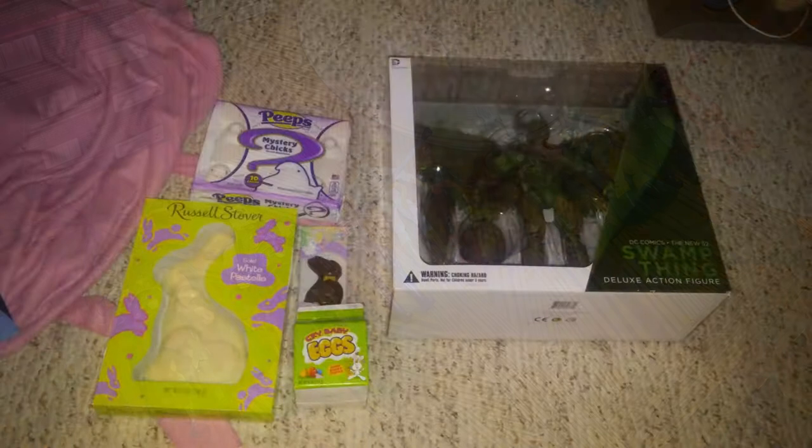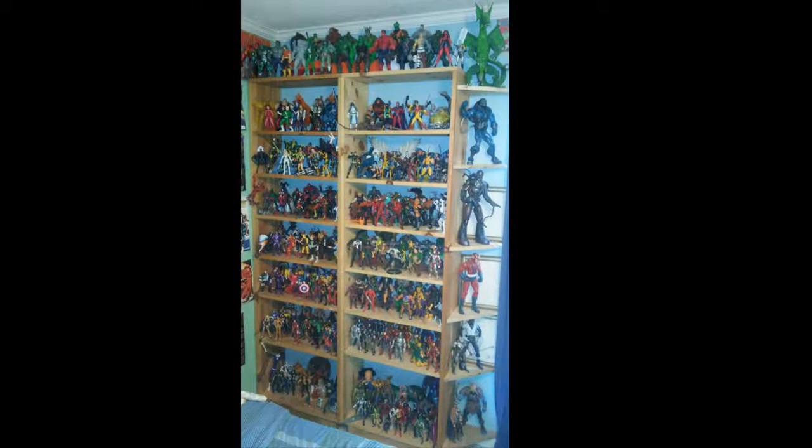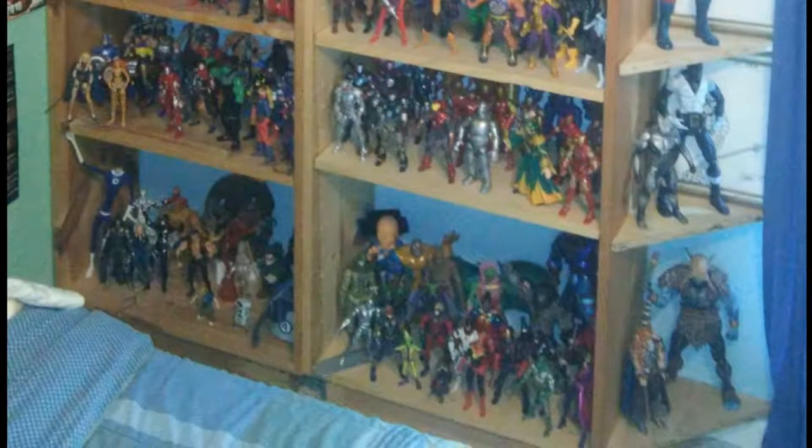This was Easter — we got the Swamp Thing figure for the New 52. Here's the Marvel shelf at that time: all the bigger build-a-figures on what I consider an addition to the third shelf — those extra little side shelves beside the window fit in really nicely. Hulk up on top, X-Men on the top four shelves, Spider-Man on the next three to four shelves, Avengers on the next four shelves, and Galactic and Fantastic Four on the bottom. The Iron Man armory looks a little bigger here — I think I only had about six in the previous picture.